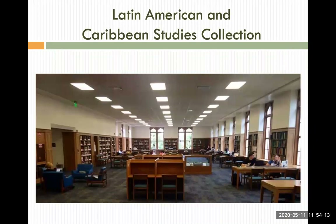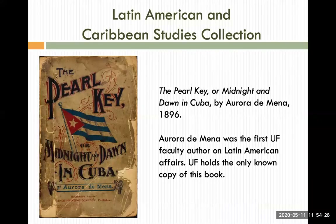Founded in 1951 to support emerging scholarly interest in Latin America and the Caribbean, the Latin American and Caribbean collection has since grown to become one of the University of Florida's preeminent collections. The collection has its own reading room on the third floor and holds approximately 500,000 volumes, over 50,000 microforms, a large collection of rare books and manuscripts, and a wealth of digital resources, many of which are open access.